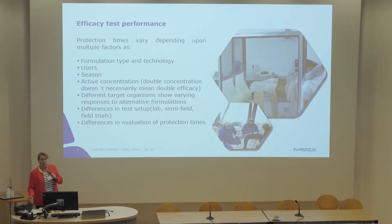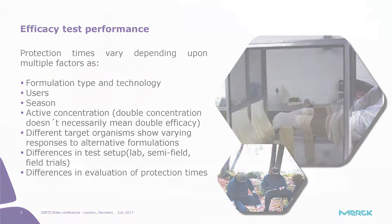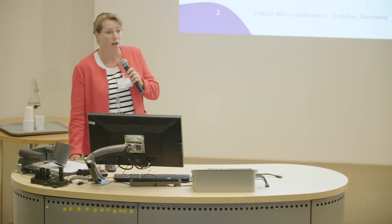When talking about repellents, it's all about efficacy and test performance — we all want to know how long a repellent lasts and how long we'll be protected from bites. Protection times vary a lot due to multiple factors: formulation type and technology, the users themselves, the season, and the substance concentration in the product. Of course, double concentration doesn't necessarily mean double efficacy.